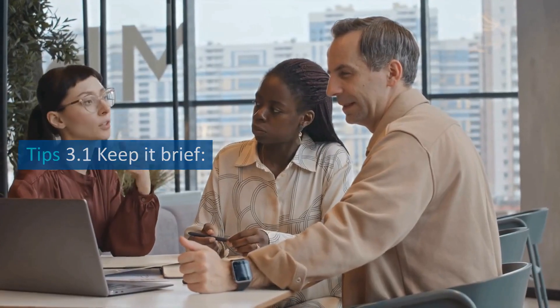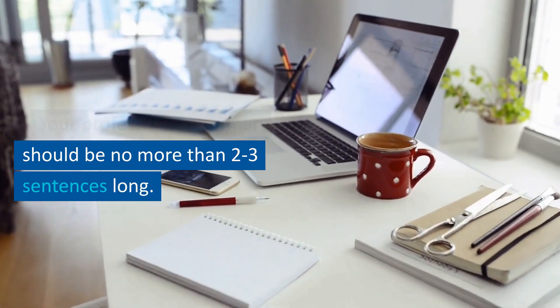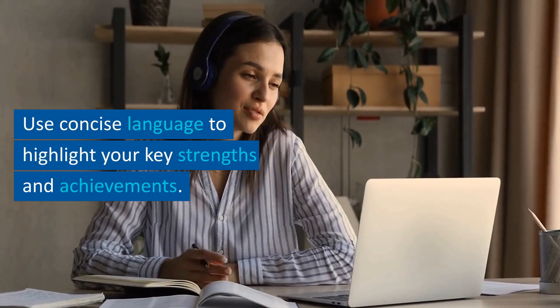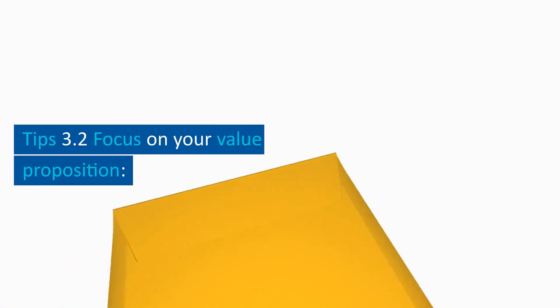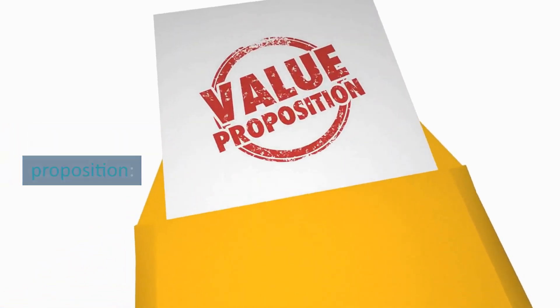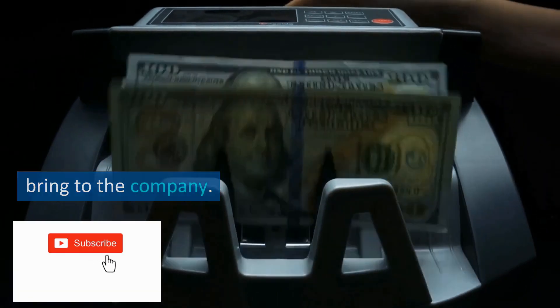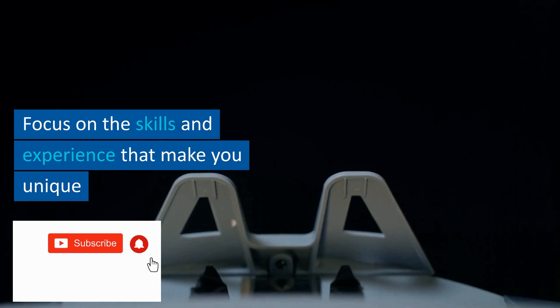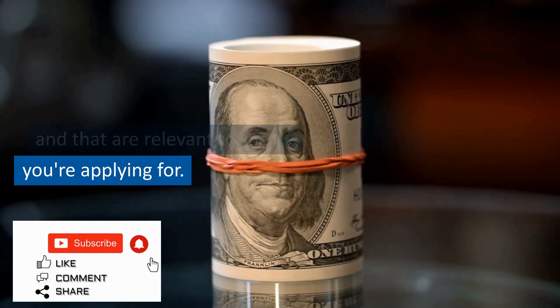Tip 3.1: keep it brief. Your professional summary should be no more than two to three sentences long. Use concise language to highlight your key strengths and achievements. Tip 3.2: focus on your value proposition — highlight what you can bring to the company, focusing on skills and experience that make you unique and are relevant to the job.